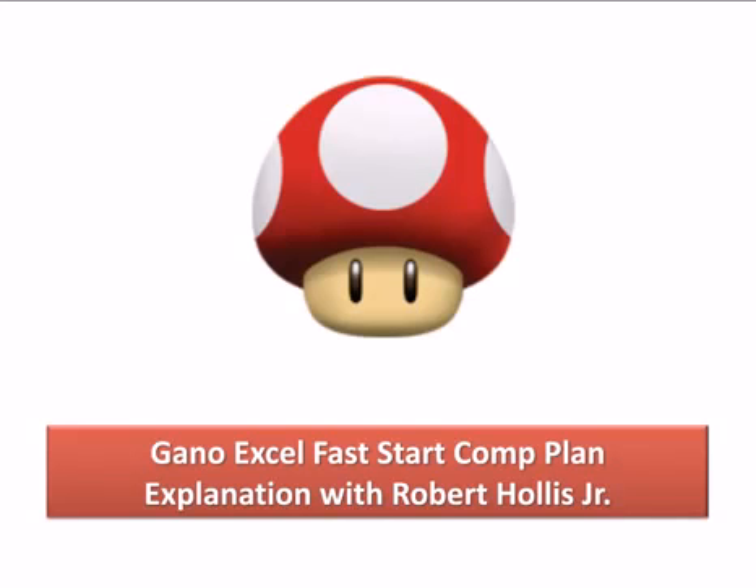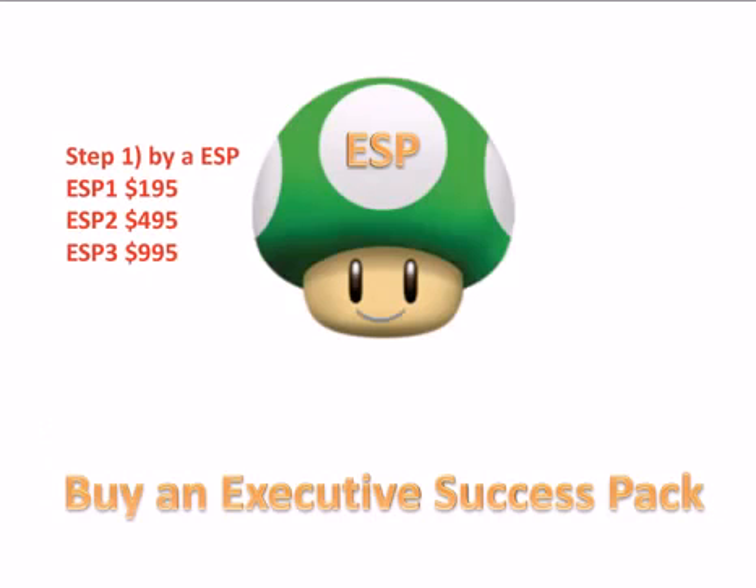To participate in the Fast Start, you have to do one of two things: one is to buy an ESP, which we call an Executive Success Pack, or two is work your way up to an ESP.